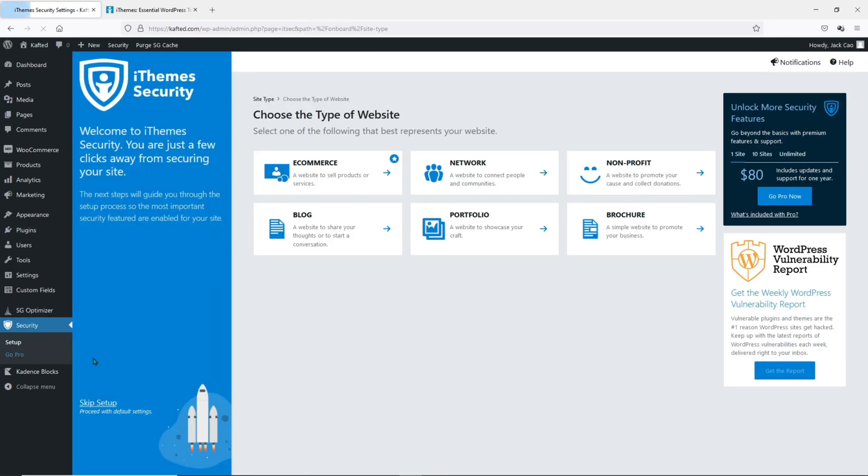Once you've installed and activated the plugin, you will see this Security menu item on your WordPress dashboard. Let's click on Setup and you'll see a page like this. You have to define what your site is about so that it can be configured to the right settings. If your site is a WooCommerce store, you can choose eCommerce. If your site is a social network like a forum, you can select Network. Most of us will be selecting either an eCommerce site, blog, or portfolio. For this site which I use for WooCommerce training, I'll select eCommerce.